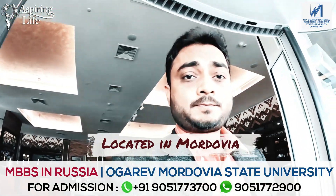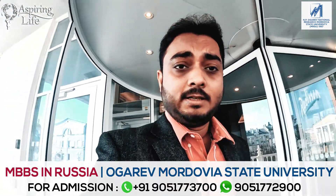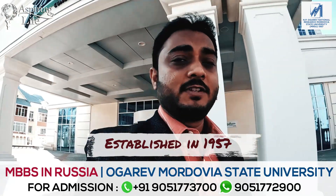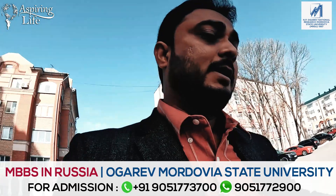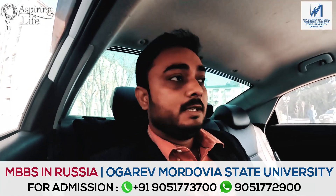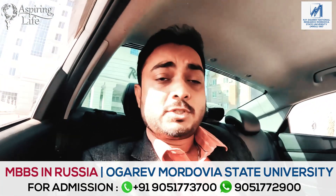Good morning friends. I am in this small city of Mordovia and we are going to the university. As I said, in Russia we will be exploring the different universities, and this is one of the top universities from which I have produced some top FMG students. I look forward to meeting the Vice Chancellor and different students and different departments of colleges, and we will explore the reason why some students are doing so well.